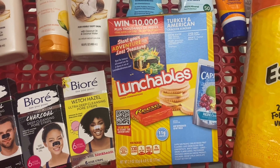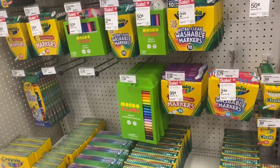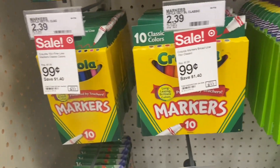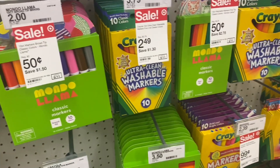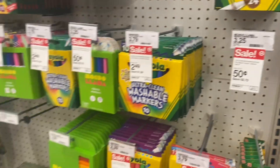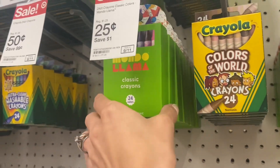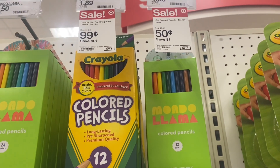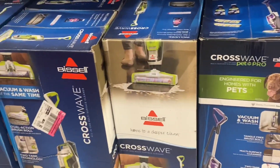Next I want to show you the deals on markers. Some of the Crayola is $0.99, but I posted on Instagram the other day about deals for just $0.50 and $0.25. I haven't tried this Mondo Llama brand — let me know if you have. I actually did some for a pickup order, so I'll be picking those up in a little bit. $0.50 and $0.25 — that's a great deal to stock up before back to school. They also have colored pencils!